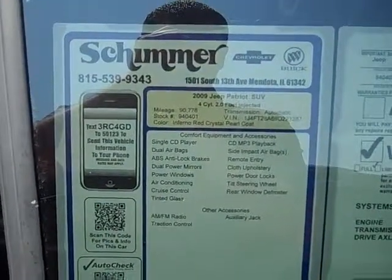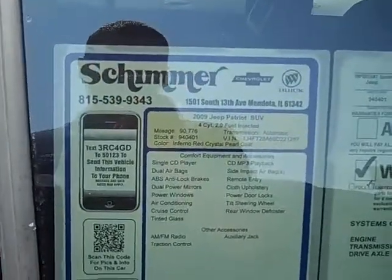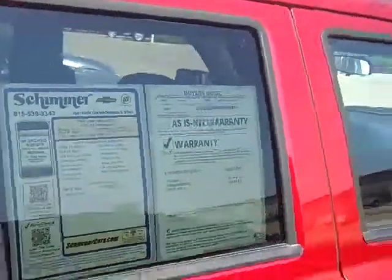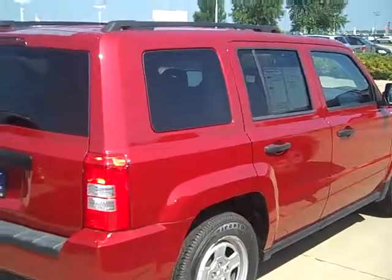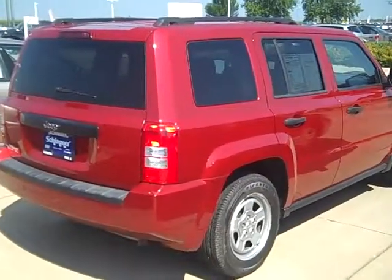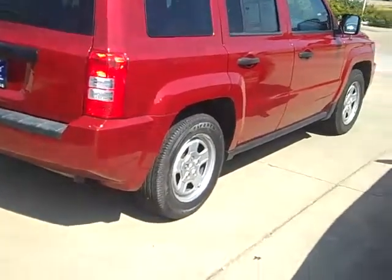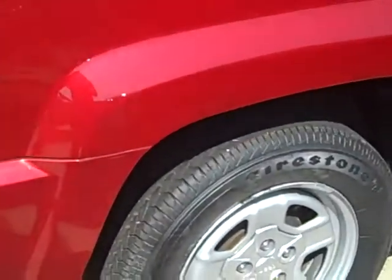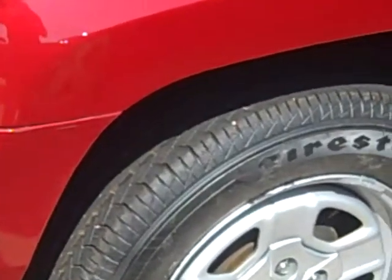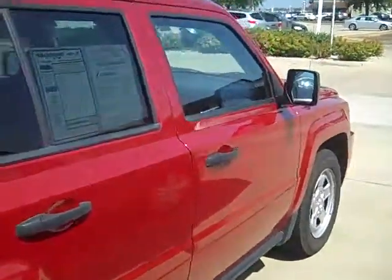Here we have stock number 940401, a 2009 Jeep Patriot with the 4-cylinder 2.0 liter engine, red in color, with 90,854 miles on it. The tires are in brand new condition — we just installed them — no dents or scratches, excellent shape for the mileage.